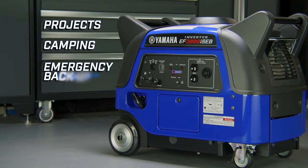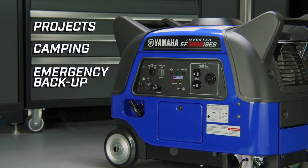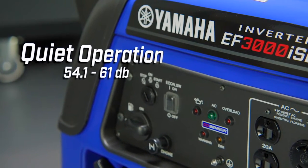Yamaha supplies reliable power for projects around the house, camping, or emergency backup, with integrated wheels, fuel gauge, and a noise block sound reduction system for quiet operation.